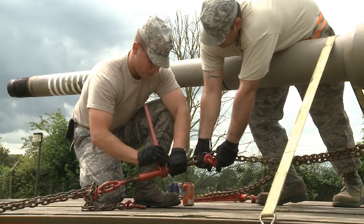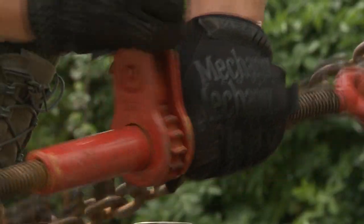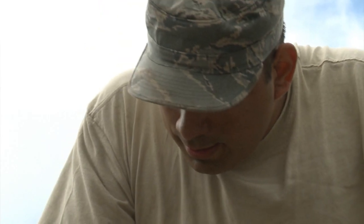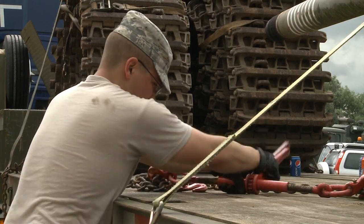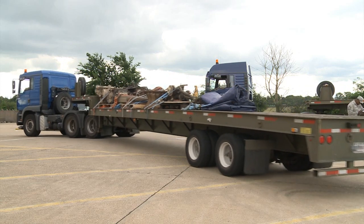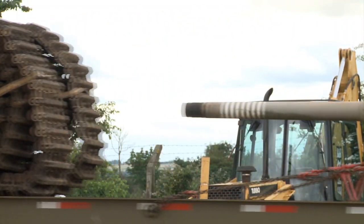And once the tank reaches its destination, it will be used at the Fort Benning Armour School — a demolition machine converted into a training tool for future strategies and future service members. From RAF Alkenberry, I'm Senior Airman Amanda Woke.